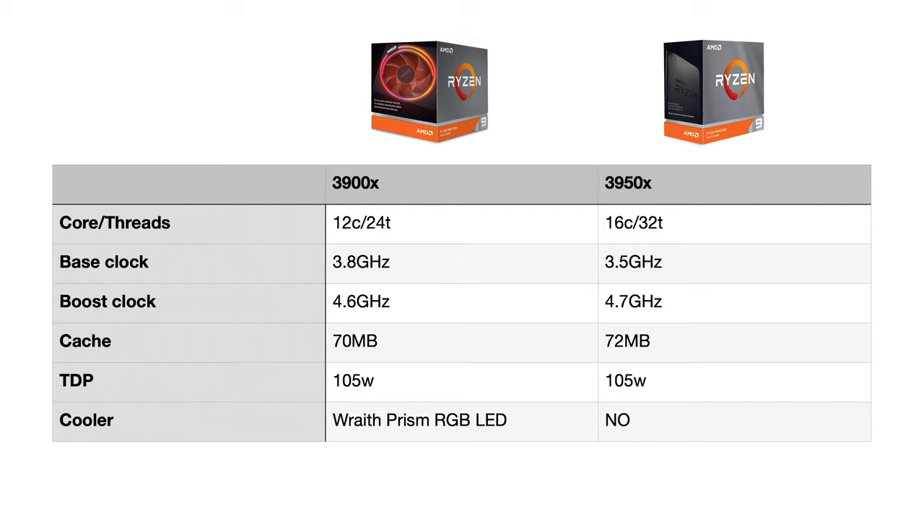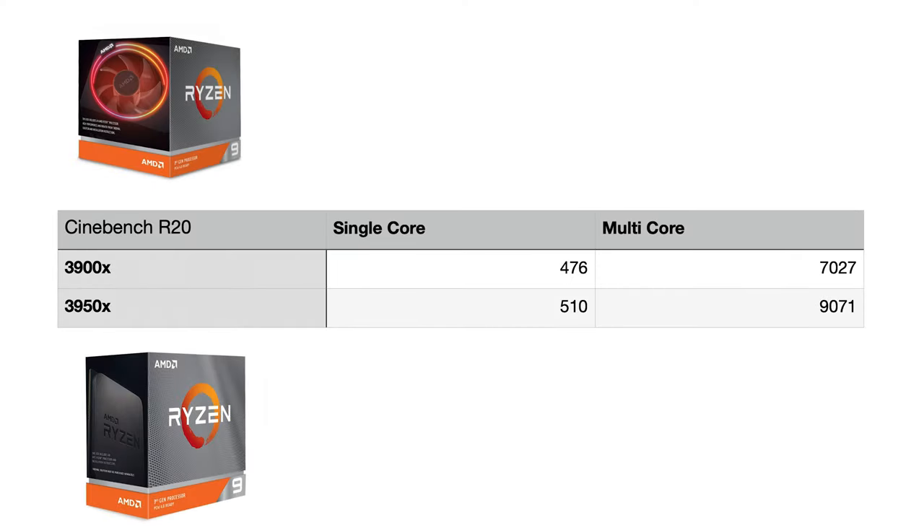Both processors have a 105-watt TDP. The 3900X comes with a cooler included, whereas the 3950X requires you to buy one separately. Looking at Cinebench R20 scores: single-core is 476 on the 3900X versus 510 on the 3950X — roughly 7% better. On multi-core, the 3900X scores 7027 versus over 9000 on the 3950X, meaning multi-threaded performance is more than 70% ahead on the 3950X.